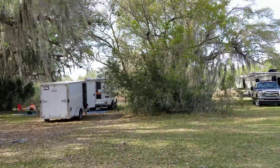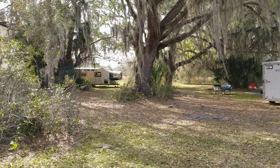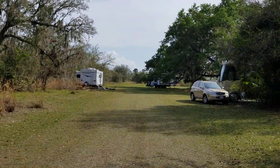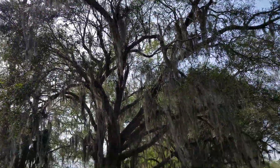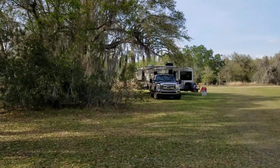Here we are, March 3rd, 2020, at Deep Creek Preserve in Arcadia, Florida. There are big, beautiful oak trees here — beautiful shade. This is a beautiful location.